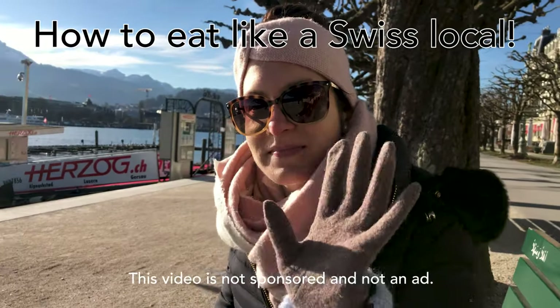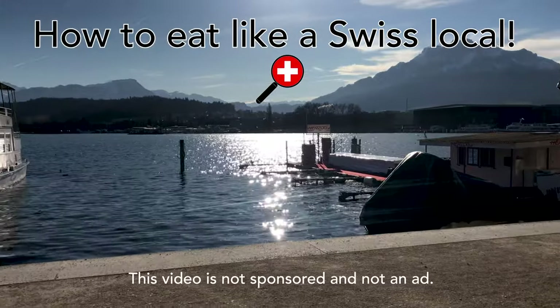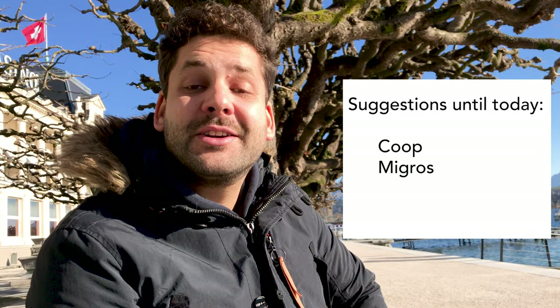We're just here by Lake Lucerne eating lunch. When you look online for suggestions on how to eat in Switzerland on a budget, you will find the only suggestion is to go to Coop or Migros and check their convenience sections. We're not against that — under certain circumstances you should — but here are a few more tips on how to eat cheap and delicious in Switzerland.